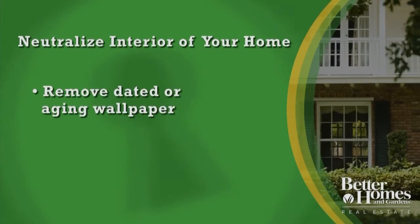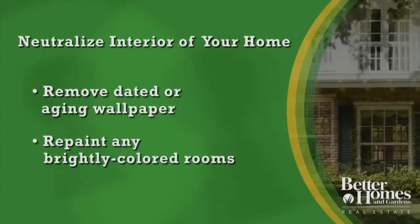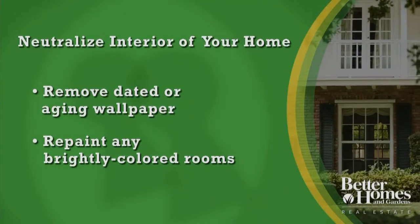First, start by removing any dated or aging wallpaper. And any bright colored rooms or intense colors that you have throughout the house should probably be neutralized.